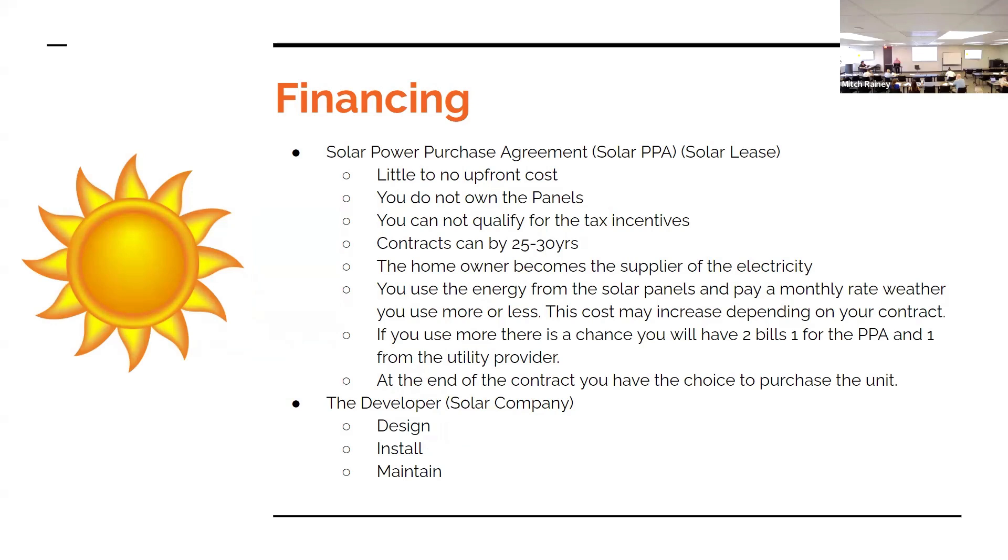A Solar Power Purchase Agreement is basically a solar lease — PPA. There's little to no upfront cost but you don't own the panels. You do not qualify for tax incentives. The contracts run between 25 and 30 years. Basically the homeowner is becoming the supplier of electricity — you're letting a company put panels on your house to provide for the grid. The good part is they take care of all the maintenance, design, and everything while you have the units on there. You pay a set fee, but this fee goes up on a regular basis.